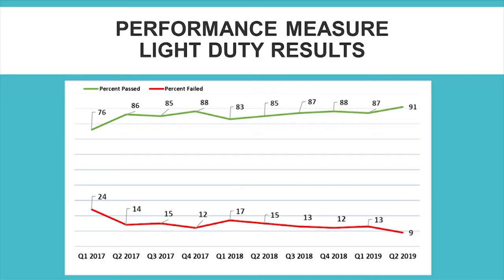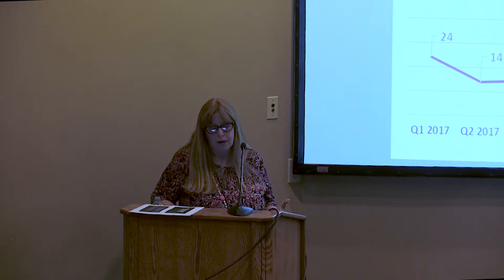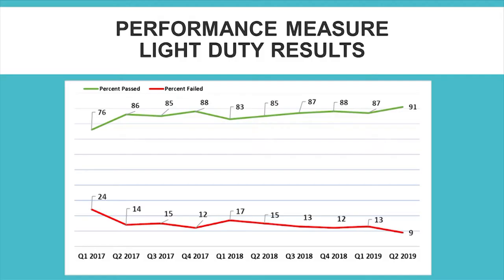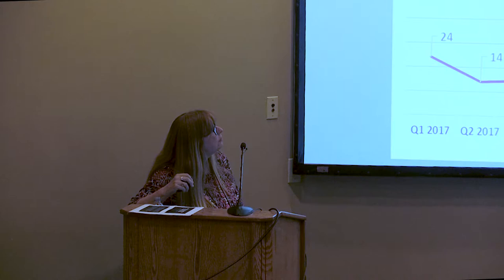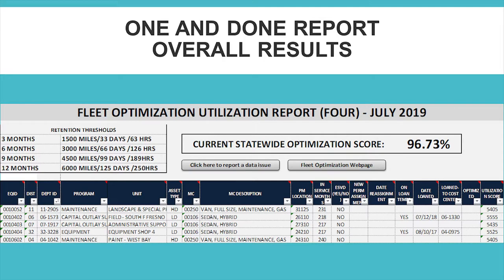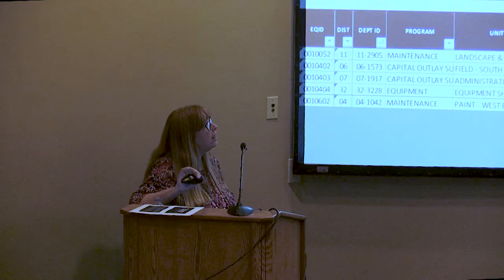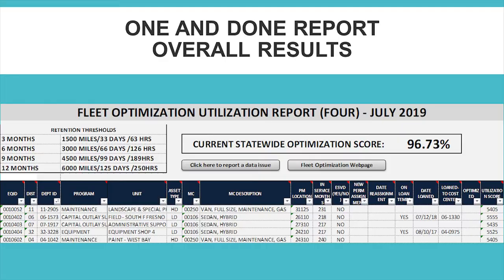This is quarterly reporting that we do on the light duty fleet only, part of the department's external performance measures — it does not include heavy duty, as that was not required at the time. But you can see: what gets measured gets done. We have a few seasonal fluctuations but we're on a slight upward trend. This is a screenshot of the one-and-done report — right when you open it on the main page, you see the dashboard showing where we're at. Statewide, 96.73% of our assets that count are meeting the floor. Right there is the 'click here to report a data issue' feature — if you find an error, click it and report it so the correction gets made at the source.